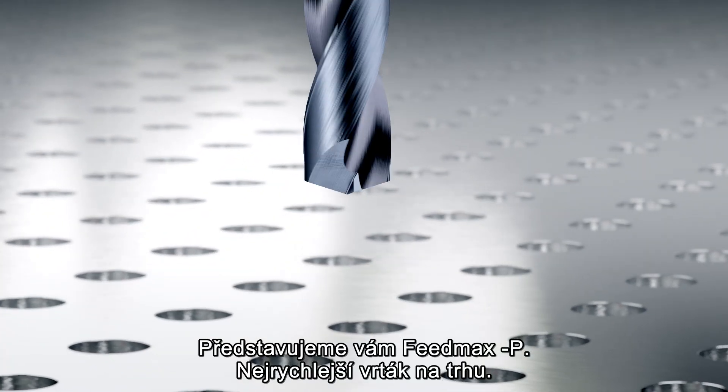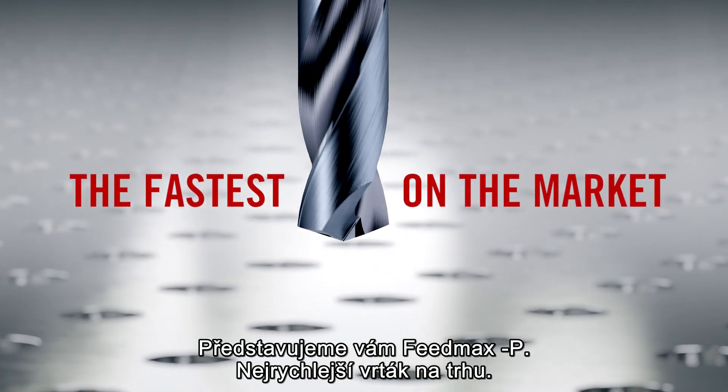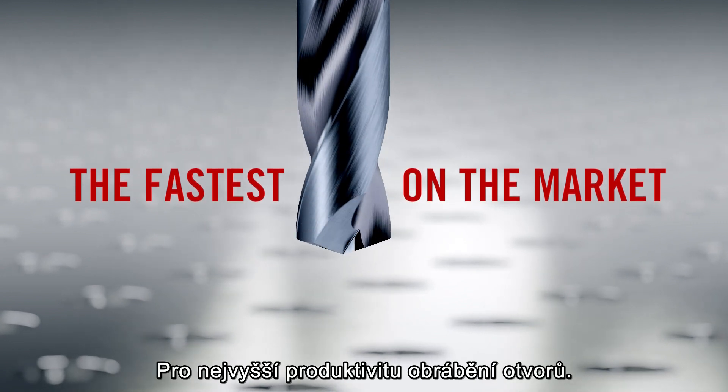This is Feedmax P, the fastest drill on the market, for the highest productivity possible.